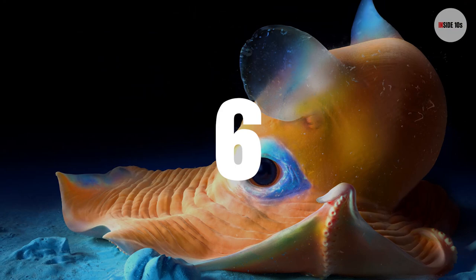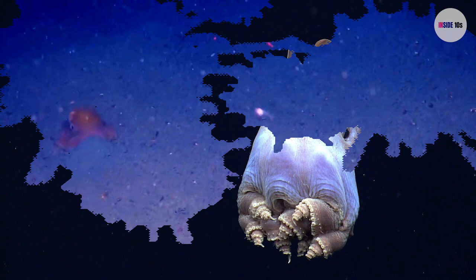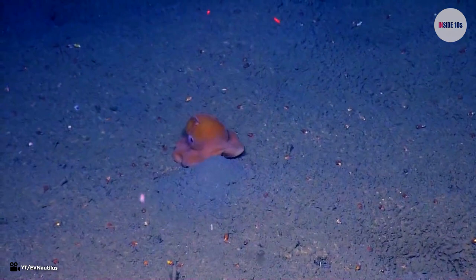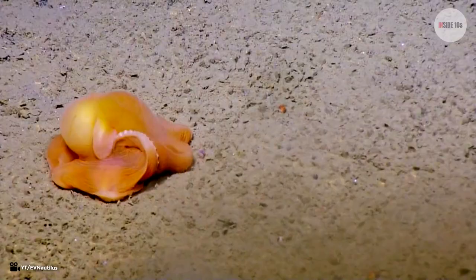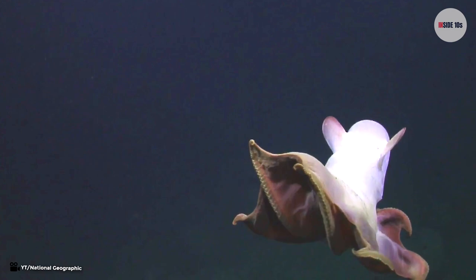Number 6: Dumbo Octopus. This is the cutest yet ugliest creature you will ever see. It really is what it is called — an octopus with flappy Dumbo ears. Honestly, if there was anything that would make you believe in aliens, it is this sea creature. If I saw this, I would probably wonder where their UFO is, get out of the water, and call for help. Or maybe I would ask to be taken to their leader.